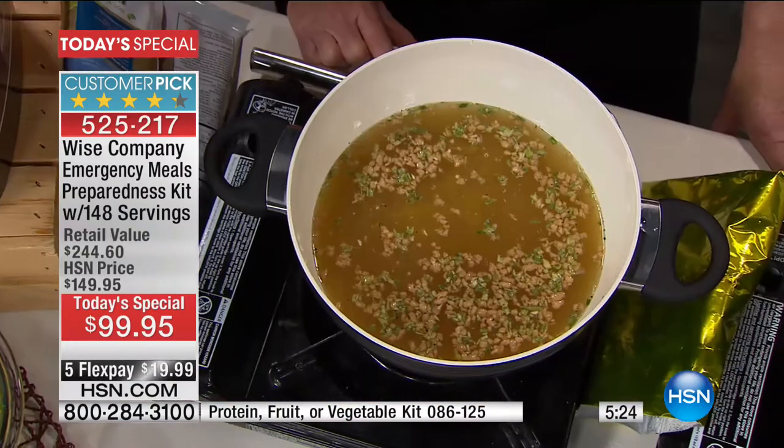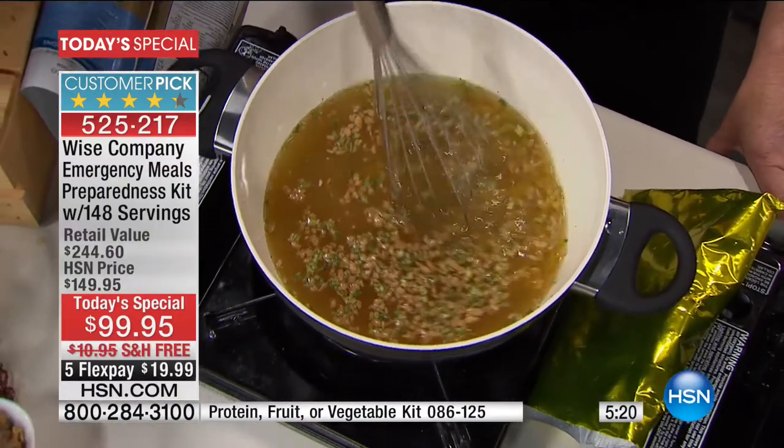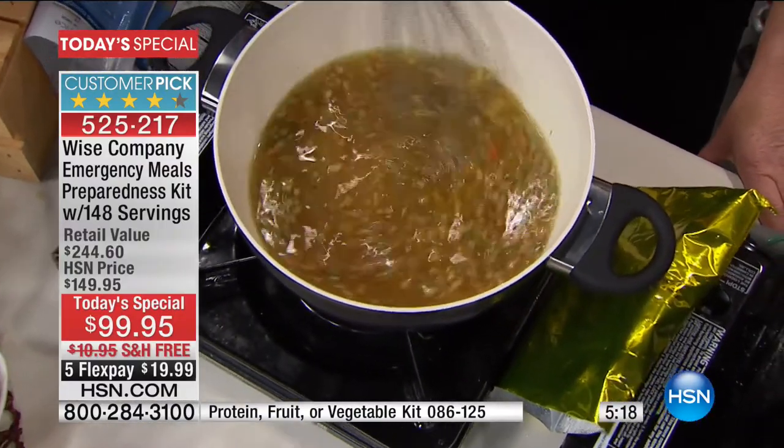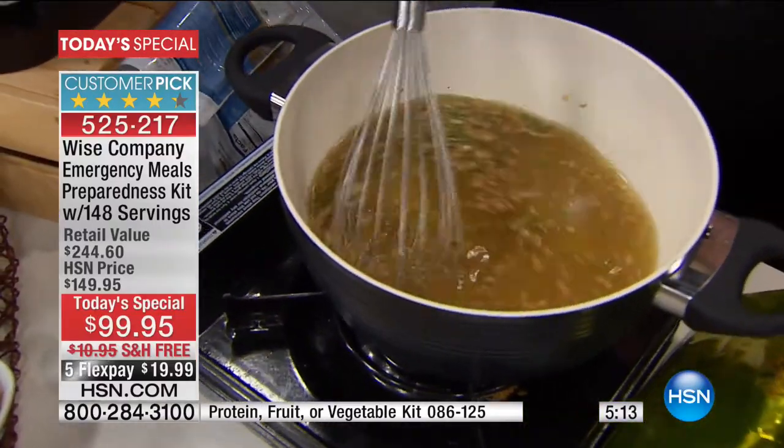When you read the reviews, I am telling you, a lot of those reviews say: I couldn't believe how delicious the food was. We want you to get it home and try it. Know that you're watching for a reason - this is something that no matter who you are or where you live, if you're making one purchase today to HSN, this is the one. The one you feel good about.